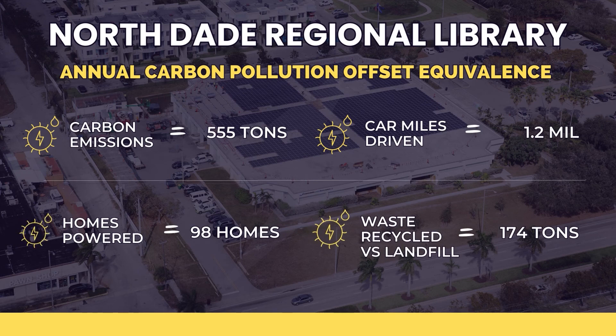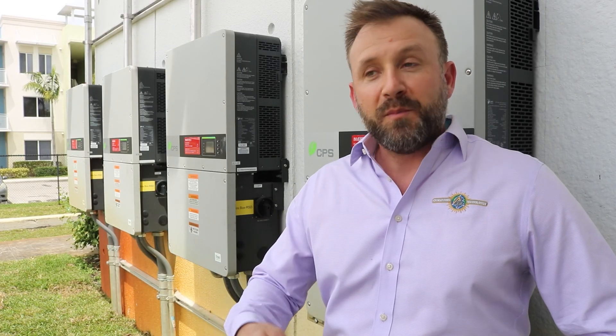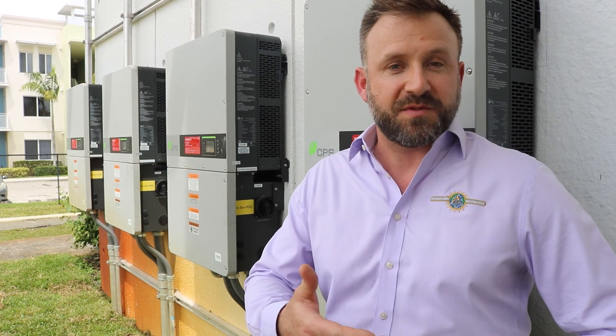We have five string inverters here manufactured by CPS. Each one is capable of putting out 60 kW AC, so in aggregate we have a 300 kW AC solar array here. Those five feeds get combined into one feed and then directly input into the building's distribution system for consumption by the building.